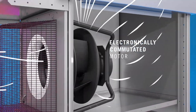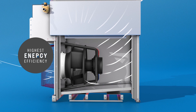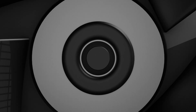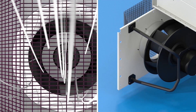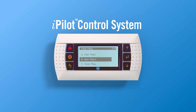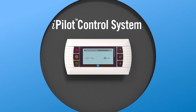The Nexus Cooler employs an electronically commutated motor and direct drive fan system to achieve the highest energy efficiency and lowest sound levels. EC motor technology enables precise fan speed control while optimizing efficiency, and the direct drive fan system eliminates the maintenance associated with traditional fan drive systems.